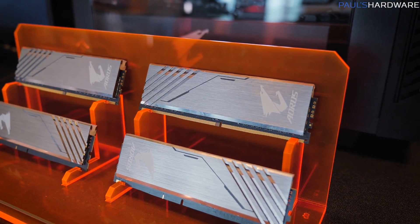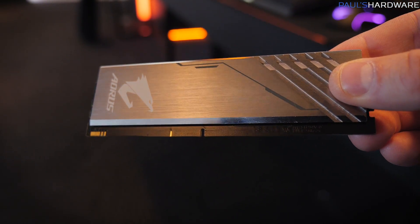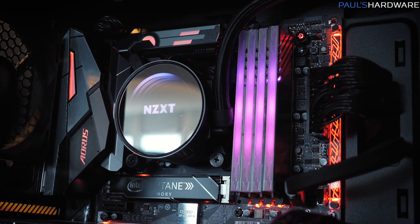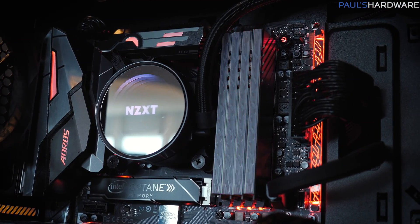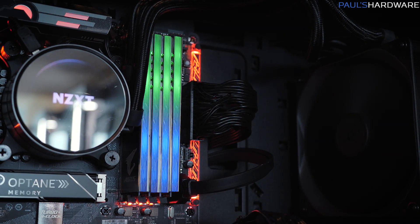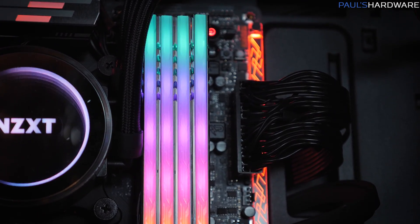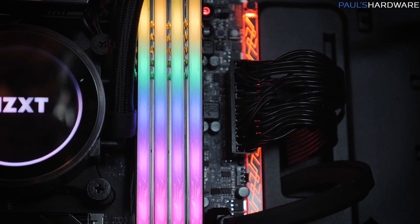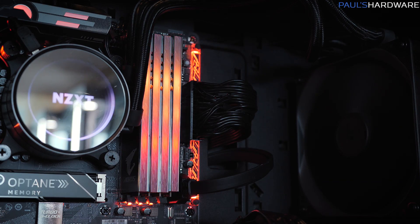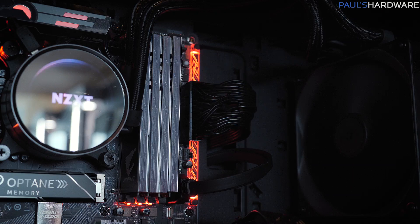I know everything else is probably going to pale in comparison to that first reveal, the 28-core system, but I do want to cover some of the other stuff Gigabyte has on display. For instance, AORUS Memory — it's RGB memory. It comes in a four-stick kit with a 2x8 gig configuration. Two of these memory modules are dummies, so they don't actually have memory in them, but if you plug them in you'll still get RGB lighting. So if you don't like having unpopulated memory slots, grab this kit. They say they're going to keep the pricing competitive with other similar RGB kits — same amount of memory, but all four sticks with RGB.